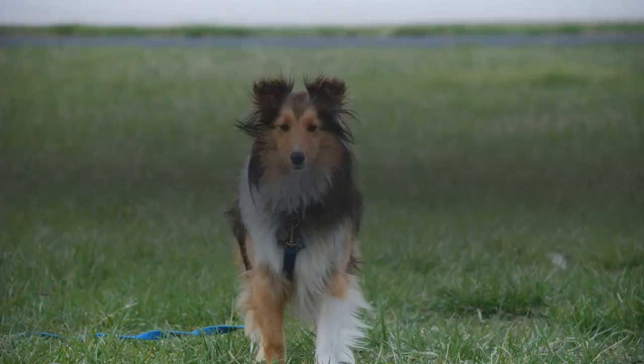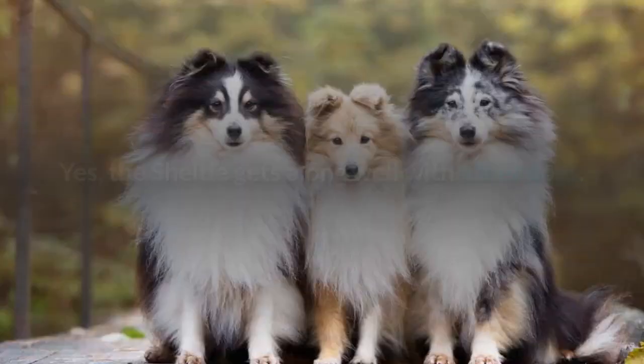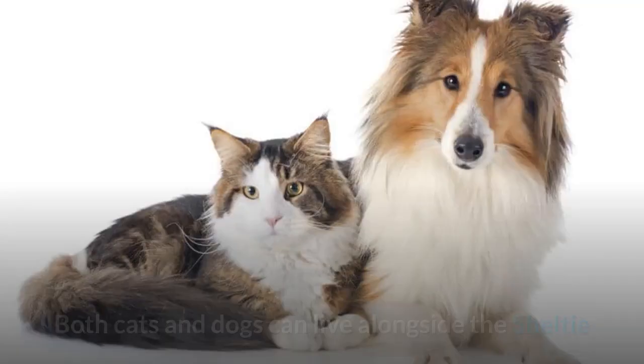Yes, the Sheltie gets along well with other dogs. They're a social breed and love interacting with canines at the park. Both cats and dogs can live alongside the Sheltie, although it is recommended they are introduced from an early age.